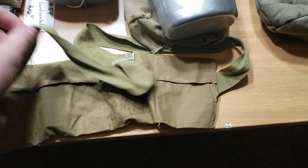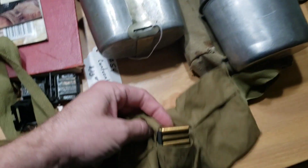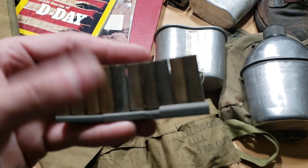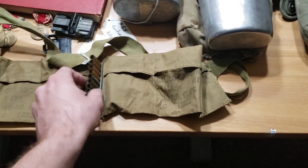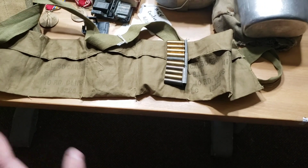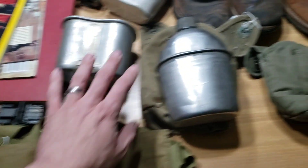At another antique store I saw this bandolier in a glass display case and asked to see it. With tax it was right at $8 — it was marked $7 plus tax. It's actually for an M1 carbine, holding 10-round clips. I opened it up and there are three actual clips with some shell casings, dated 1954. I believe this is going to be around the Korean War, because I was looking into the bandoliers and I don't think they had these for M1 carbines towards the end of World War II — I might be wrong on that. So I think this could be just after World War II or maybe towards the end.